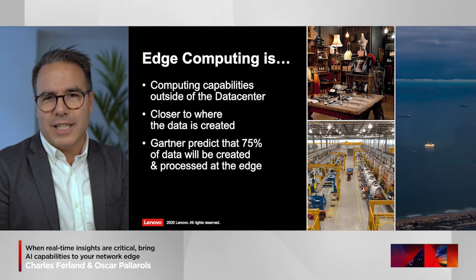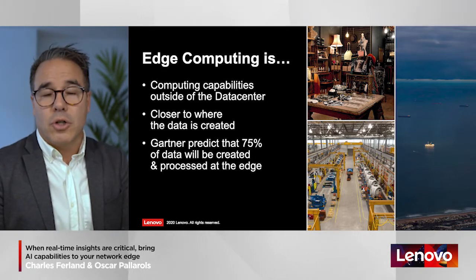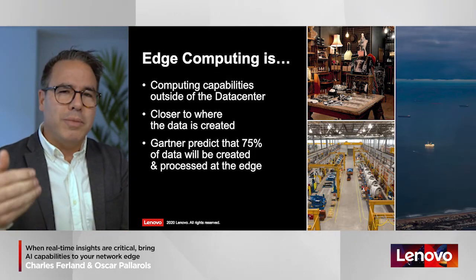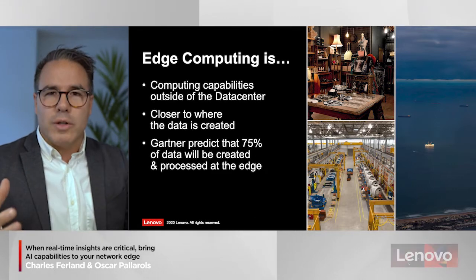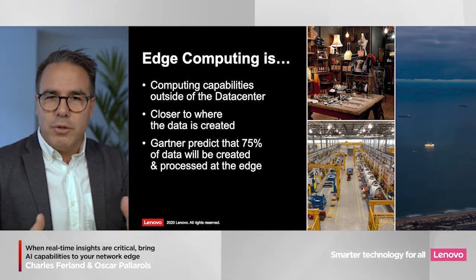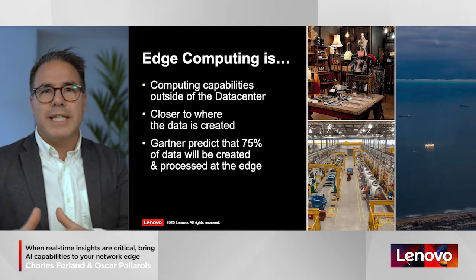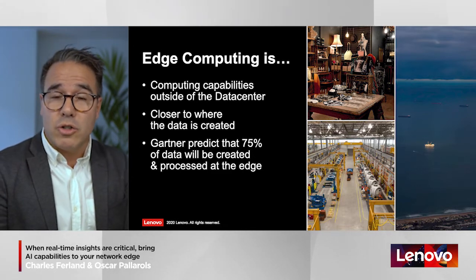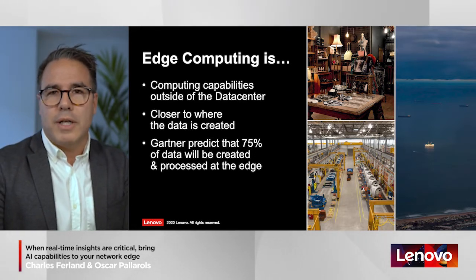Let's start with what is edge computing. The simplest definition would say that it's computing capabilities outside of the data center, closer to where the data is actually created and closer to where the users are using that data. That could be your branch office, a retail store, a manufacturing plant, or an oil rig in the middle of the ocean. Edge computing is a tremendous trend — Gartner has predicted that by 2025, 75% of the data that enterprises create will be computed somewhere directly at the edge.